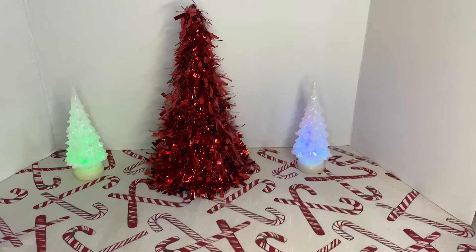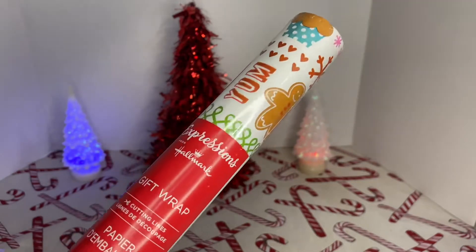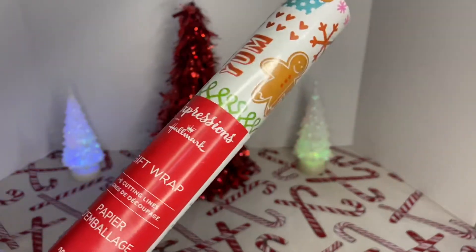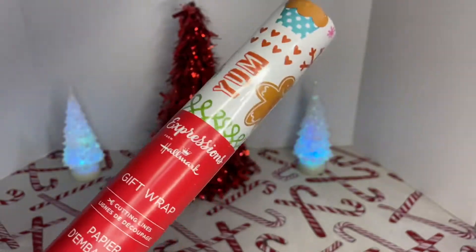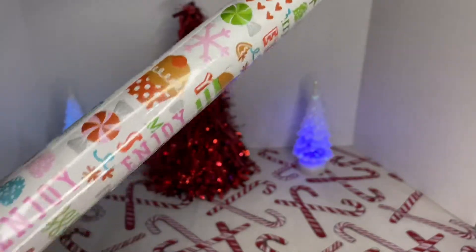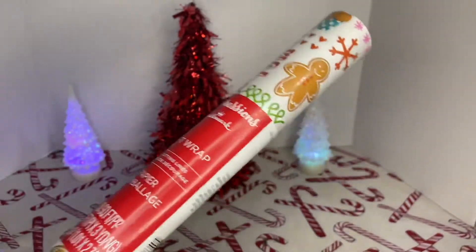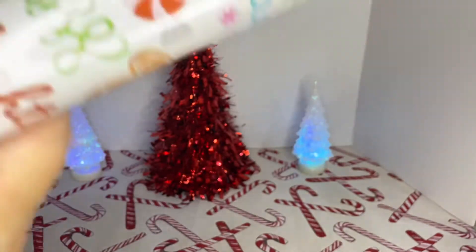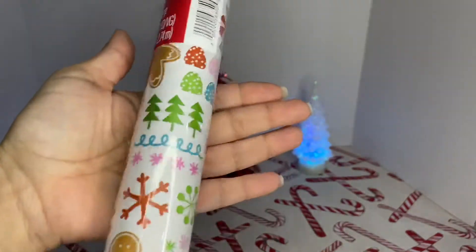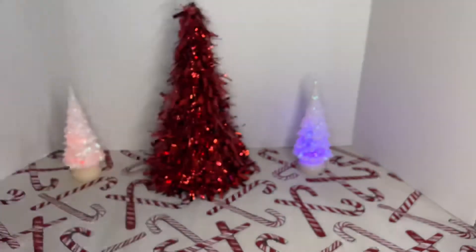I grabbed three more gift wrap paper. This one is the Expressions from Hallmark and it's 30 square feet. I love this because it has the little cutting lines so you cut really straight. This one is really adorable with the little gingerbread men — my tree is a gingerbread tree. So cute. I got that one.